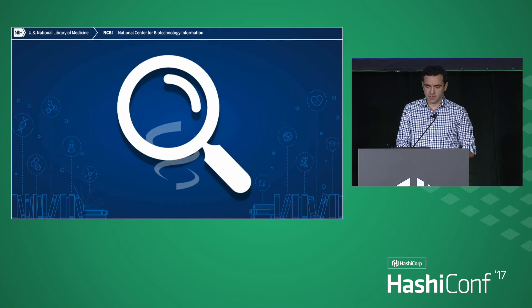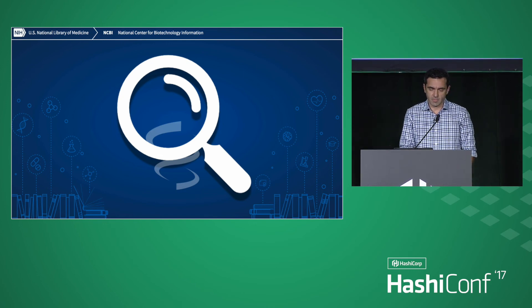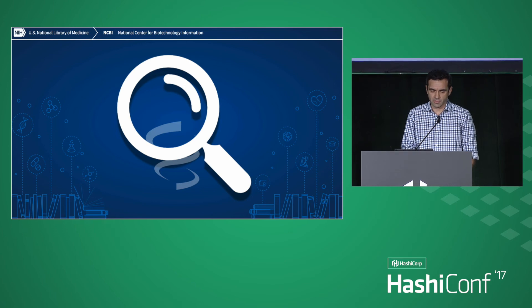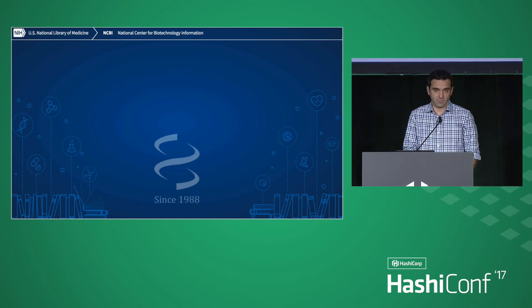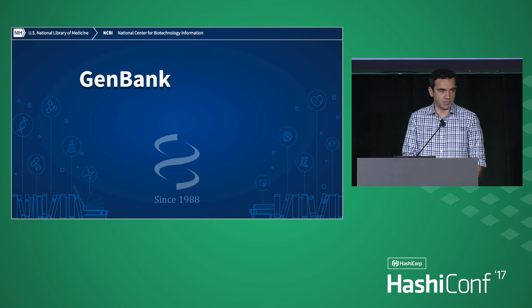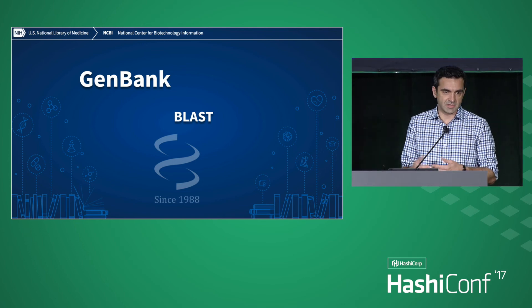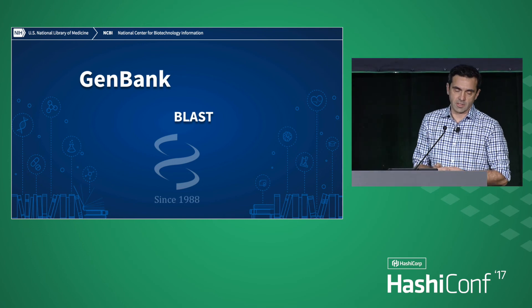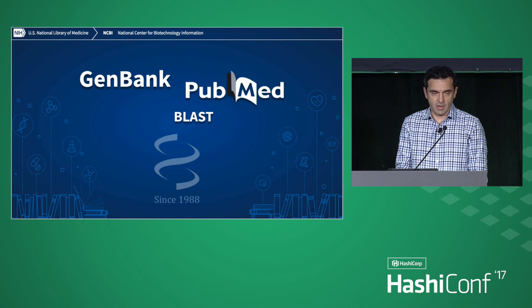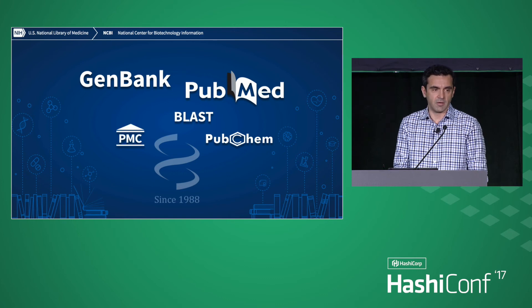The context is this organization called the National Center for Biotechnology Information, which is part of the Library of Medicine, part of the National Institute of Health. NCBI has been around for 30 years, and it's the home of the United States DNA sequence database, GenBank, but also services like BLAST, which allow you to compare sequences against each other and against a bunch of databases.